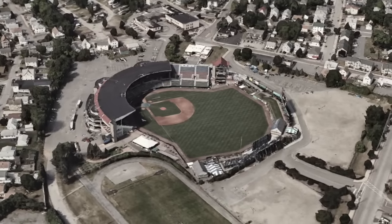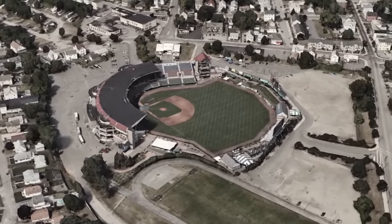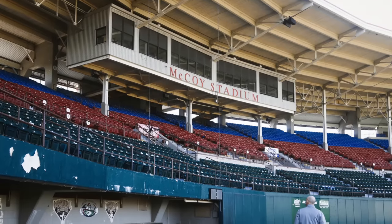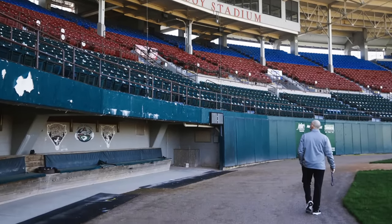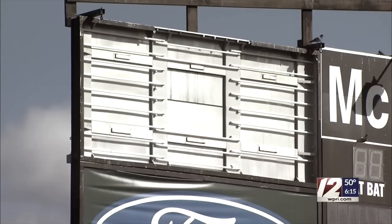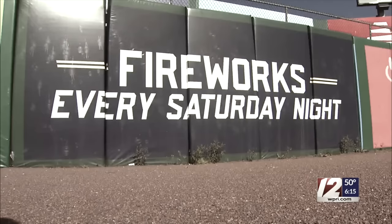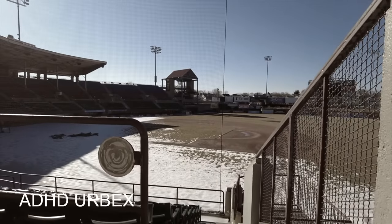Recently abandoned when the Pawtucket Red Sox moved to Worcester — yes, I know it's spelled Worcester, but it's pronounced Worcester — McCoy was already maligned as a substandard minor league park due to its age and crumbling structure. Ironically, during the pandemic, it was being used as an alternative training site by the big club. Then, when baseball returned, McCoy was cut off and left for dead.